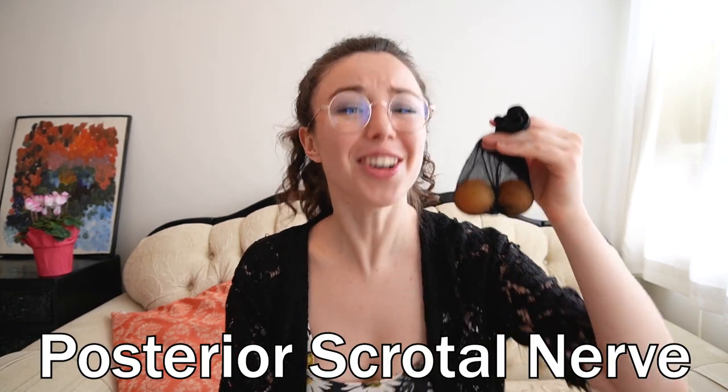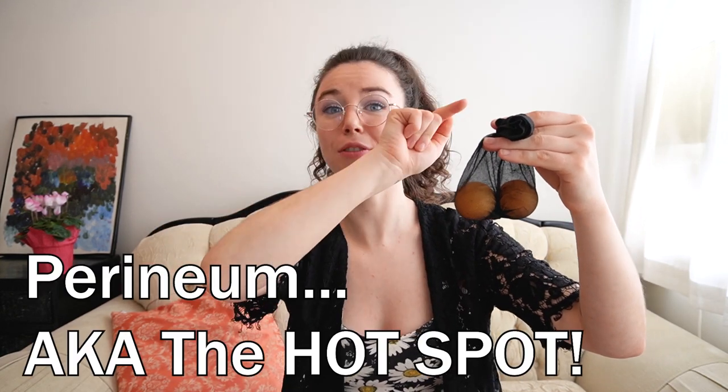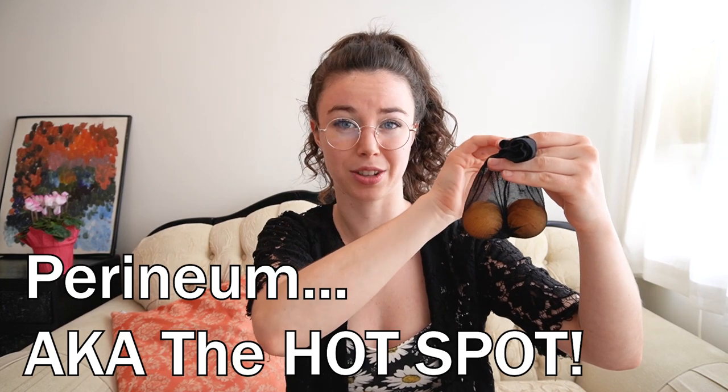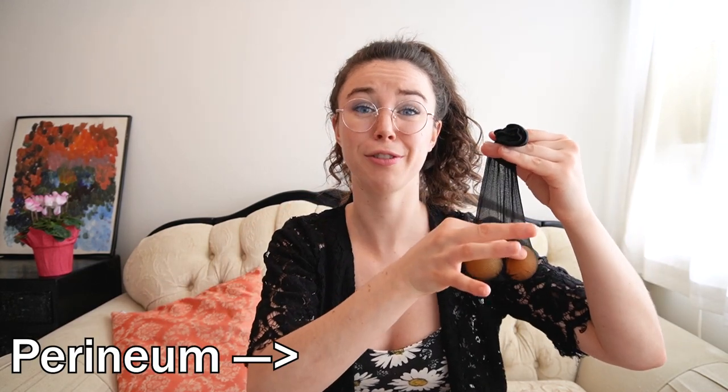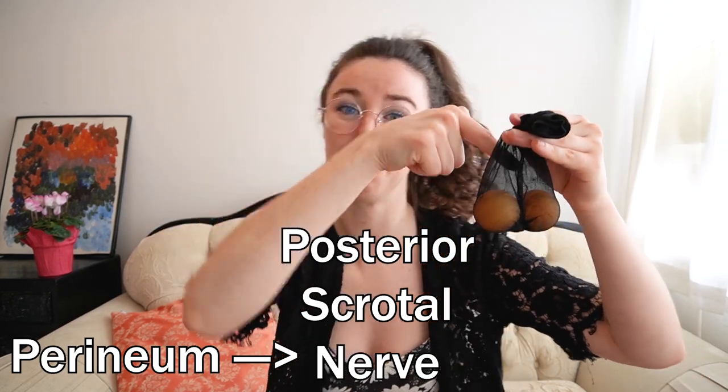The posterior skeletal nerve is also at play while you're touching the testes. It is located behind, in the back of the testes. So imagine the shaft of the penis going out front — this nerve comes from the actual perineum, which travels up from behind near the anal region (that's where a lot of anal pleasure comes from for penis owners) and travels up into behind the balls. There's a posterior skeletal nerve that branches off into behind here.